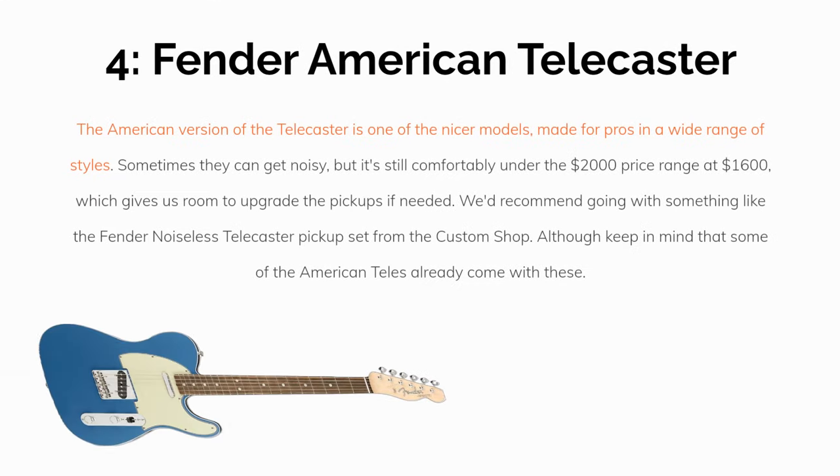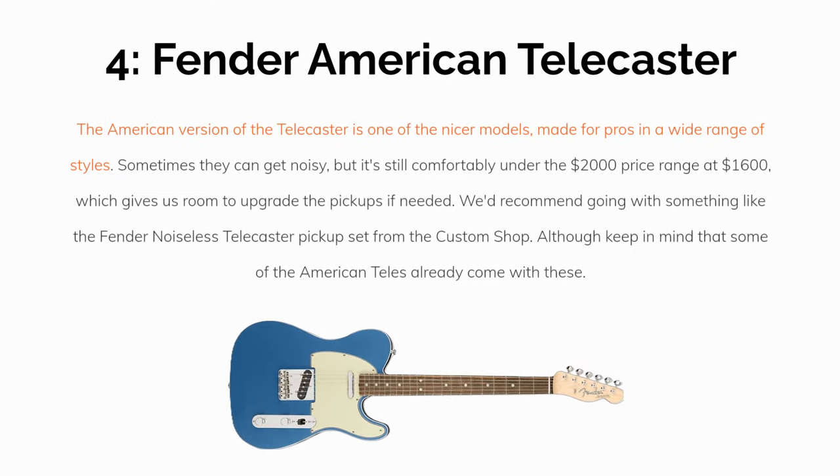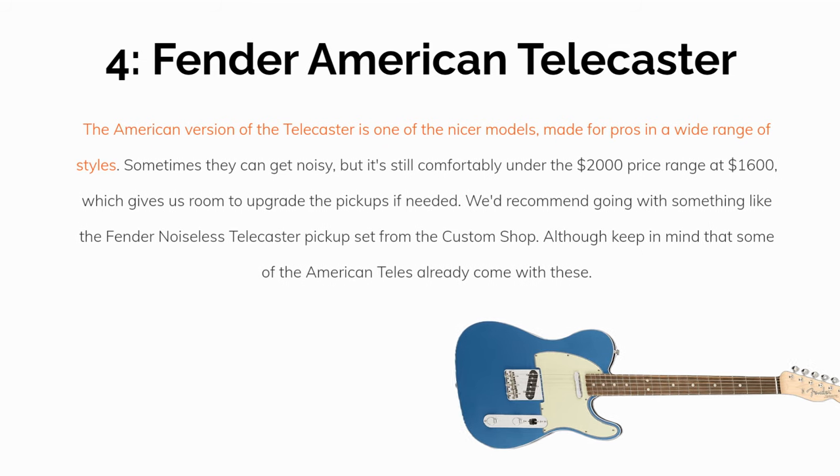Number 4: The Fender American Telecaster Series. The American version of the Telecaster is one of the nicer models, made for professional players in a wide range of styles. Sometimes they can get noisy, but it's still comfortably under the $2,000 price range at $1,600, which gives us room to upgrade the pickups if needed. We'd recommend going with something like the Fender Noiseless Telecaster pickups from the custom shop, although keep in mind that some of the American Teles already come with the Noiseless sets installed.